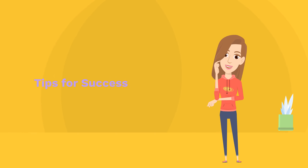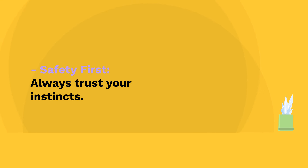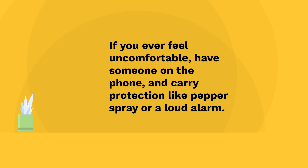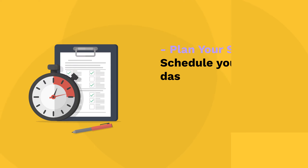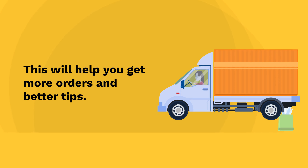Tips for success. Multi-apping: consider using multiple delivery apps like Uber Eats along with DoorDash to maximize your earnings. Safety first: always trust your instincts. If you ever feel uncomfortable, have someone on the phone and carry protection like pepper spray or a loud alarm. Plan your shifts: schedule your dashes during peak times, such as lunch and dinner hours. This will help you get more orders and better tips.